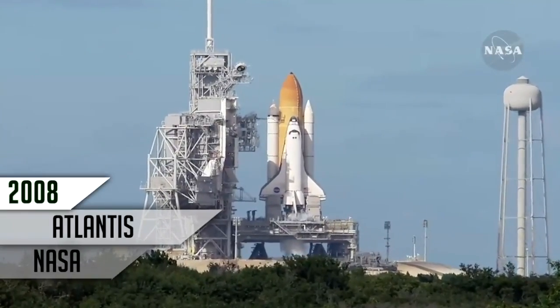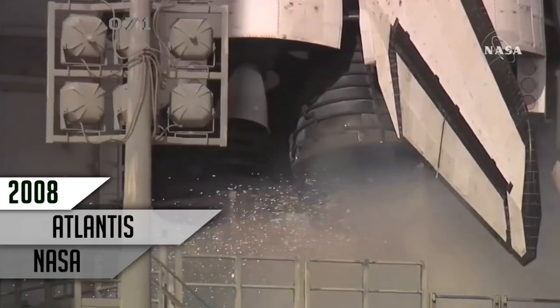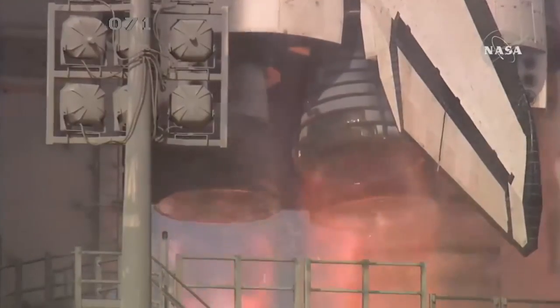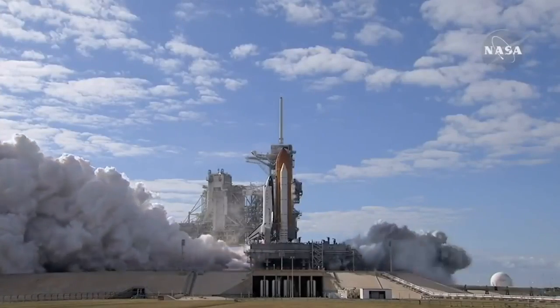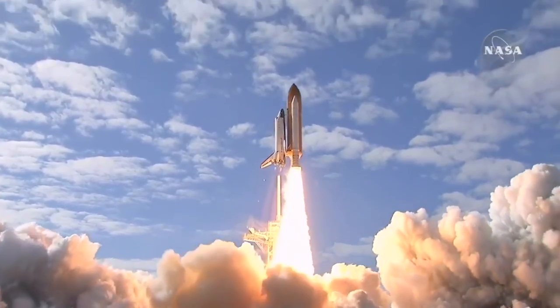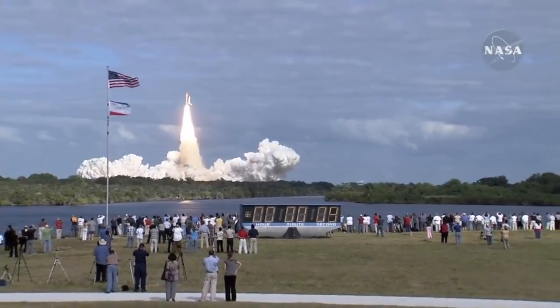Sound suppression water system activated. T-10, 9, 8, 7, 6, 5, 4, 3, 2, 1, 0 — and liftoff of Space Shuttle Atlantis on a mission to build, resupply, and to do research on the International Space Station.